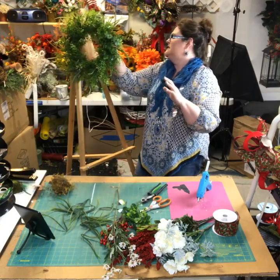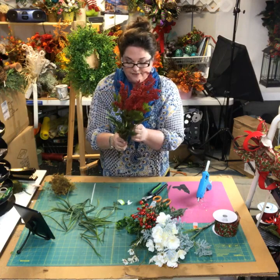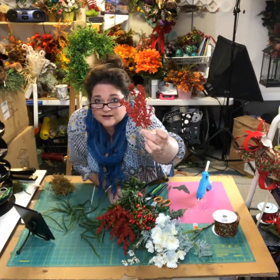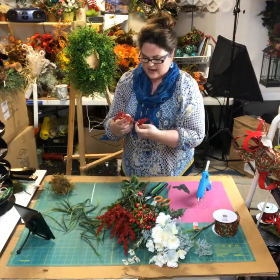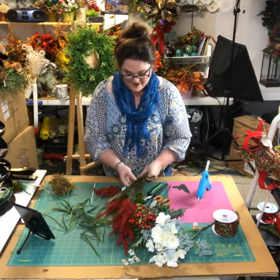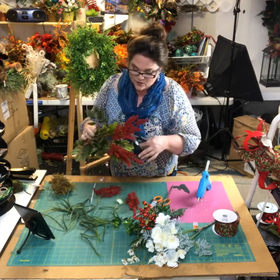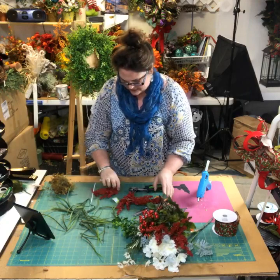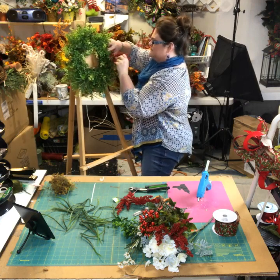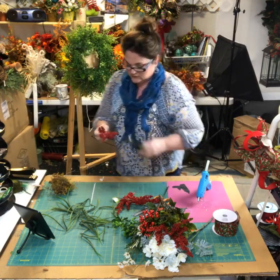The base is done — that's always the not-so-fun part. Now I'm going to add some Christmas stuff. I love this astilbe I got at Hobby Lobby last week — it's a red glitter astilbe. I'm going to cut some of it off and decide whether to keep it long or cut it short. I think I'll cut it short so it doesn't stick out too far. I'm cutting off one clump of the flower and then cutting it in half.